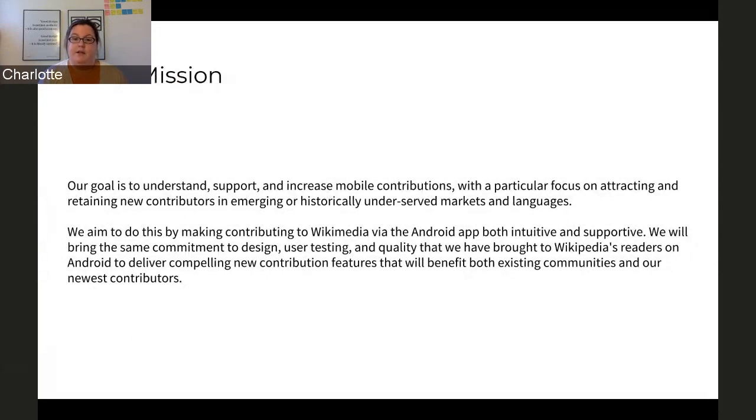Android's goal this year is to increase mobile contributions. We are particularly focusing on attracting and retaining new contributors in emerging markets or historically underserved markets and languages — markets or languages whose presence in the world does not currently match their presence in wiki projects. We want to make contributing to the various projects via the app intuitive, so that it's easy to use and you can understand where you have to go and what you have to do to make your unique contribution.